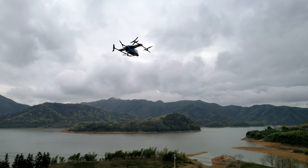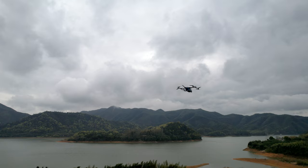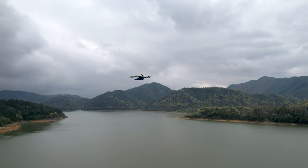It is the world's first VTOL with no control surfaces, and with no servos to maintain, the recommended time to overhaul is increased by 10x.